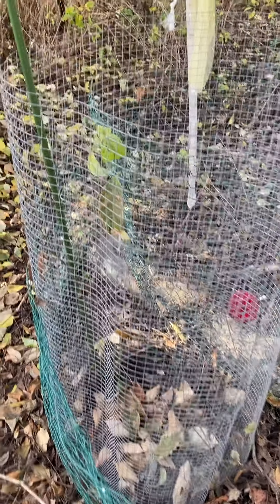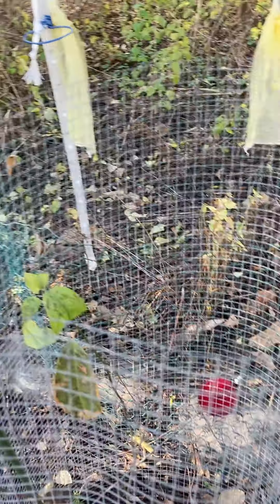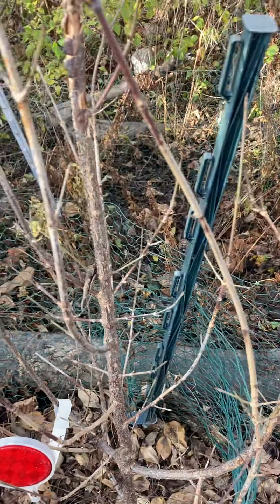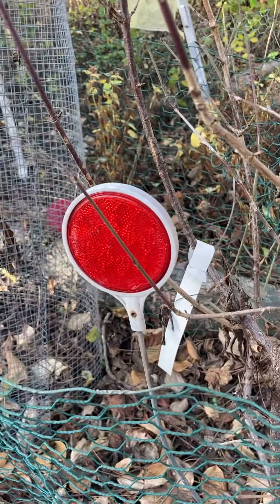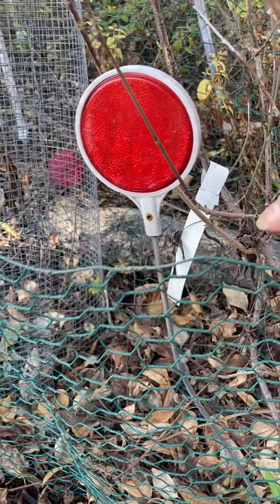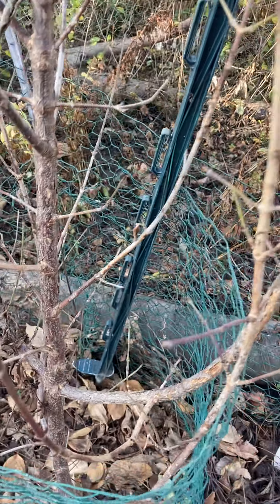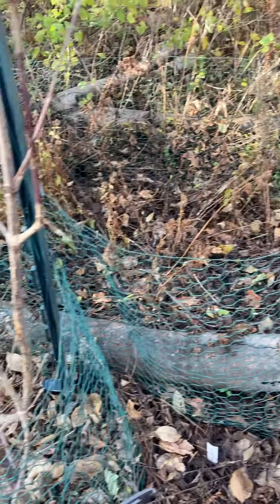I have a lot of rabbits in the yard and during the winter they would just gnaw things down. For fencing, remember they can walk on top of snow banks, so your fencing has to go up high enough. Otherwise, if we had two feet of snow in here, the rabbits could actually girdle at the top.